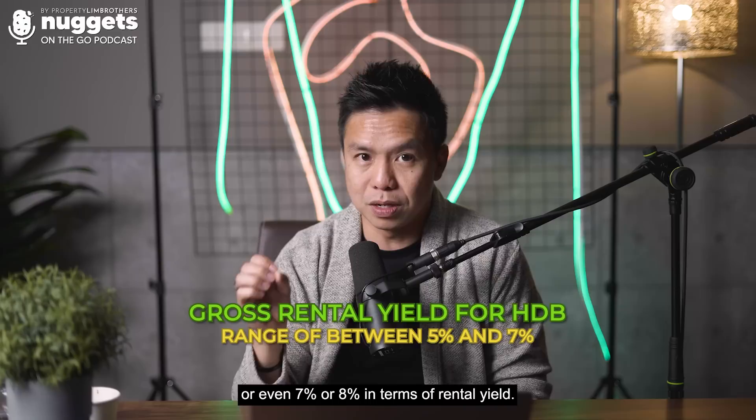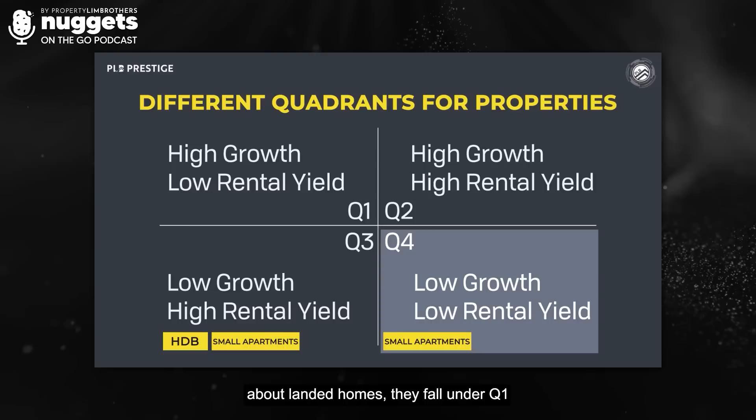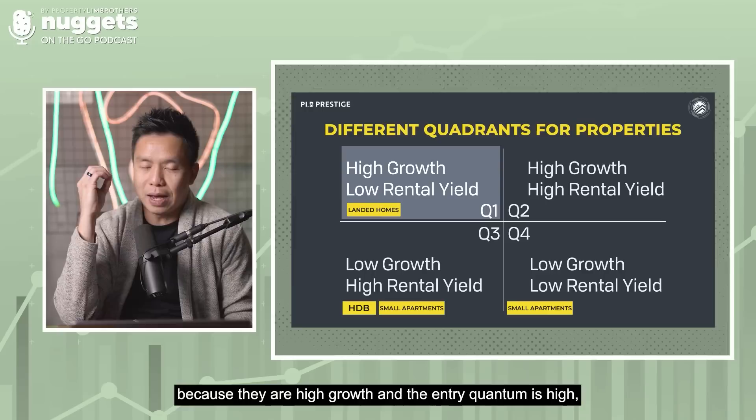When we look at small apartments, some fall under quadrant 3 and some fall under quadrant 4. But generally speaking, when we talk about landed homes, they fall under quadrant 1 because they are high growth and the entry quantum is high.